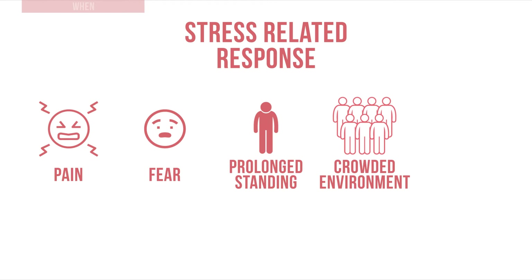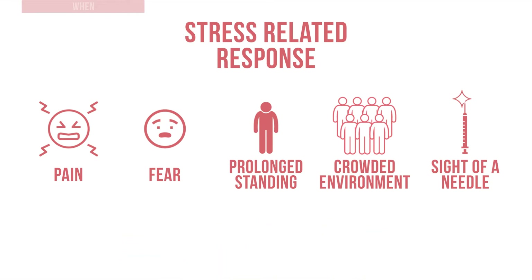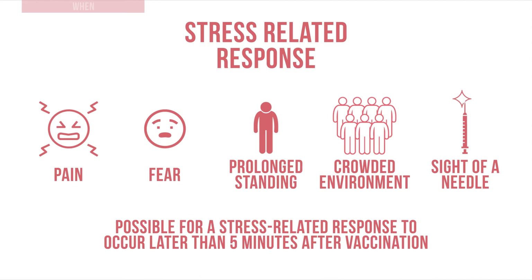Some level of anxiety before or during immunization is considered normal at any age. It is also possible for a stress related response to occur later than five minutes after vaccination if the recipient was seated during vaccination and then stands up.